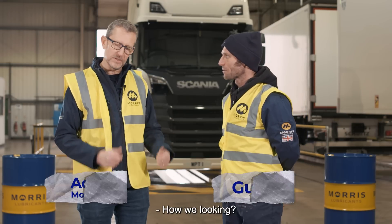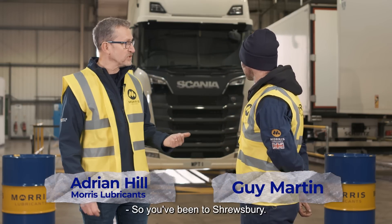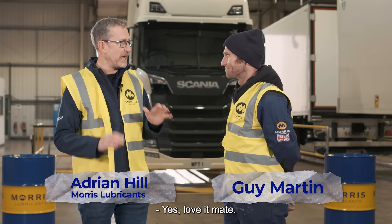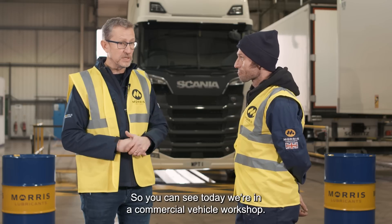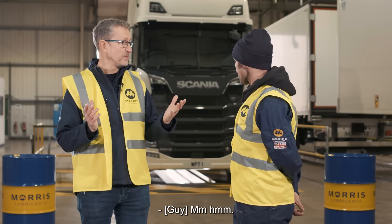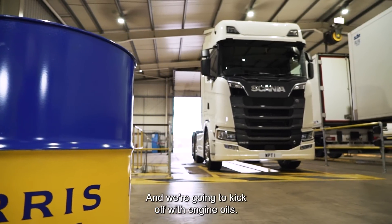Hi Guy. How are we looking? Steady away. So you've been to Shrewsbury, you've seen my lubricants, you've seen how we make the oil. So now we're looking at how oil is used. Today we're in a commercial vehicle workshop, and we're going to be looking at lubricants for commercial vehicles. We're going to kick off with engine oils.